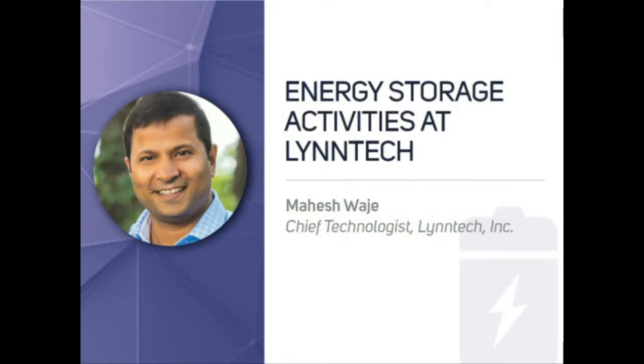Move on to our next speaker. The next speaker is Mahesh Wajeh from ECT Technologist at Lintec, and he will be speaking to us about energy storage activities at Lintec. Mahesh, whenever you're ready.